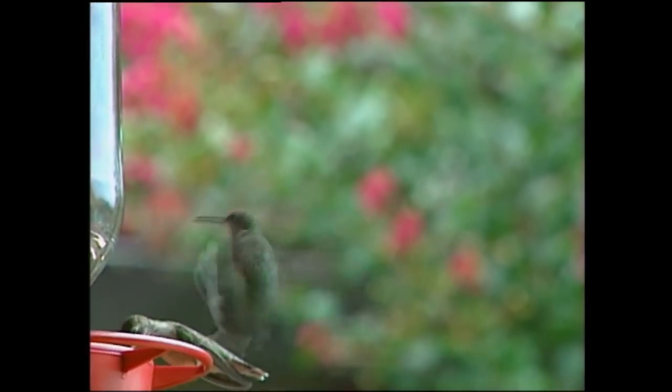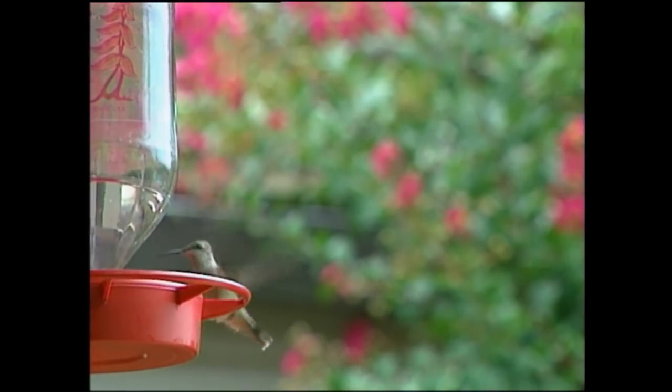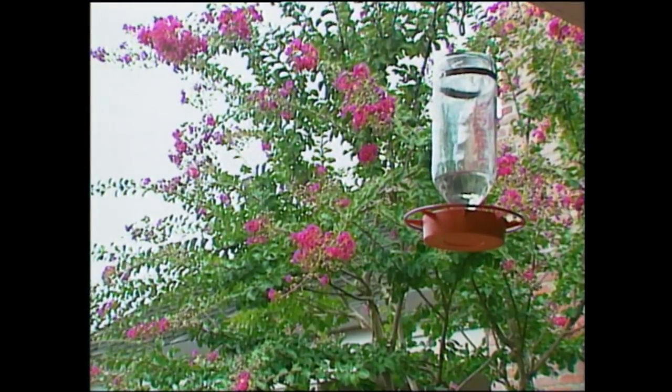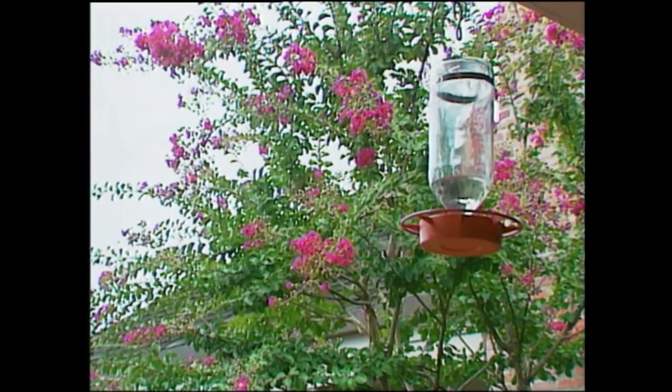Most of us would have the hummingbird at the top of the list as favorable visitors to our gardens — they're just so fascinating and entertaining to watch. Attracting them to your garden to enjoy their beauty and humorous behavior can be done by simply planting some of the plants they favor. Or, for a sure bet, you can hang one of these feeders, placing it in a location that's convenient for you to watch.